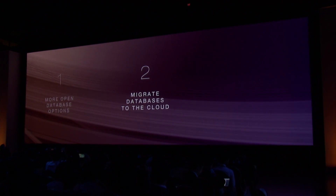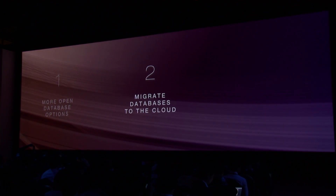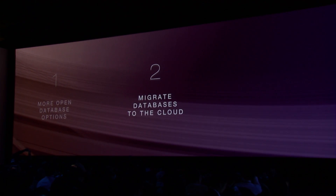The second thing we can do is help customers who want to move their on-premises databases to AWS. There are generally speaking two macro flavors or patterns: customers who want to move the same engine they're running on-premises to that same engine in RDS, and customers that want to switch from proprietary database engines to open database engines.